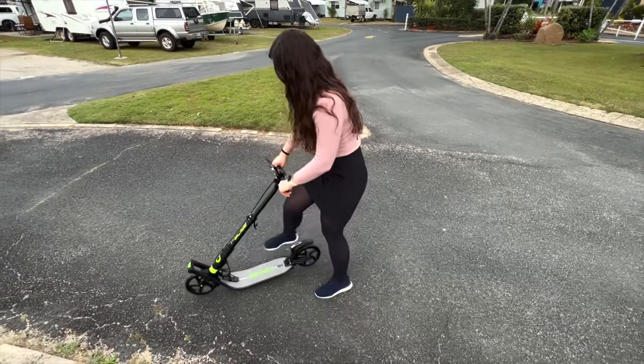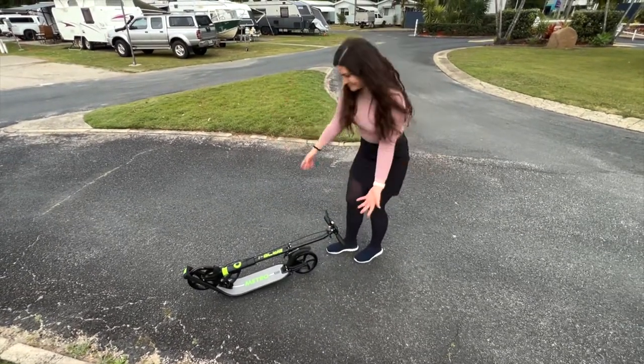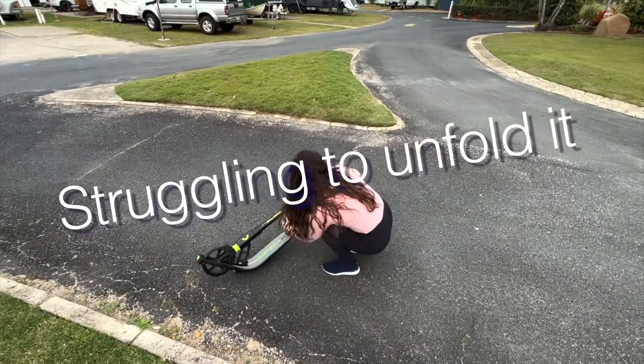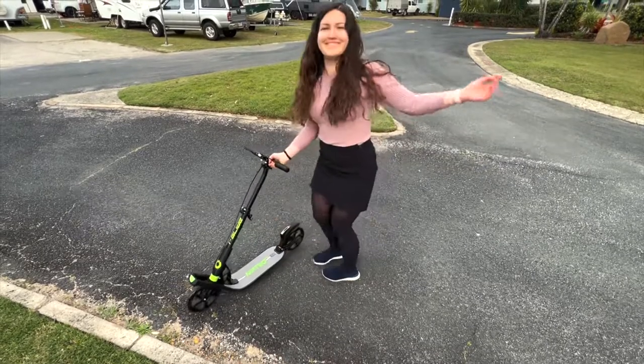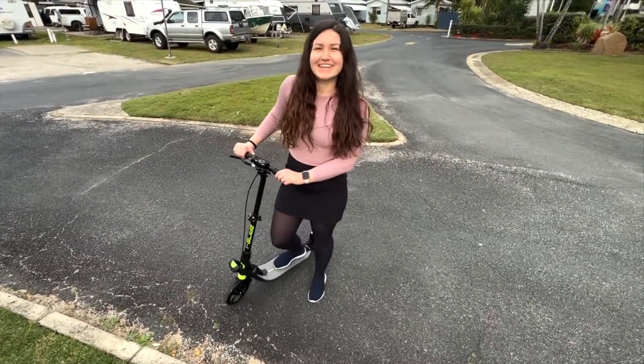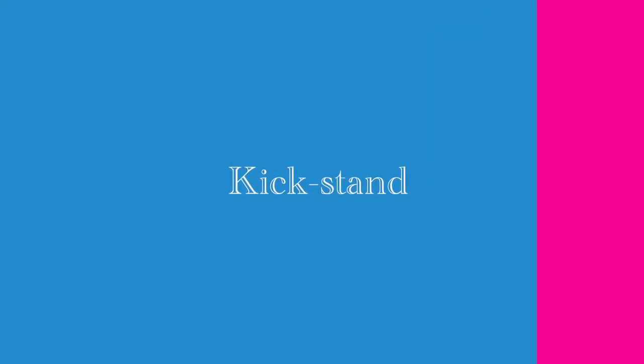Yet another thing to consider before purchasing a commuter scooter is whether you need it to be foldable. Personally, I travel a lot, so having an option to easily fold the scooter in half and pack it away is quite important. This feature also allows for easier transport in case you only use the scooter for part of your trip and then commute by bus or train.